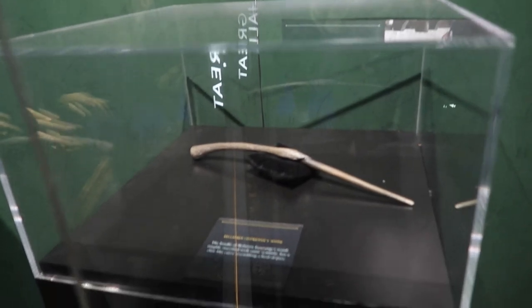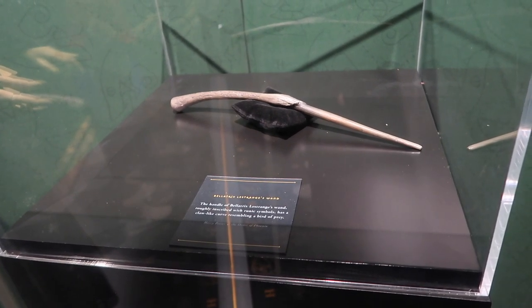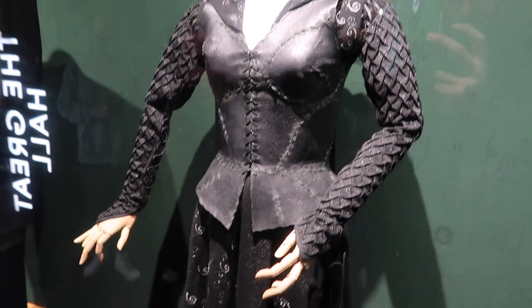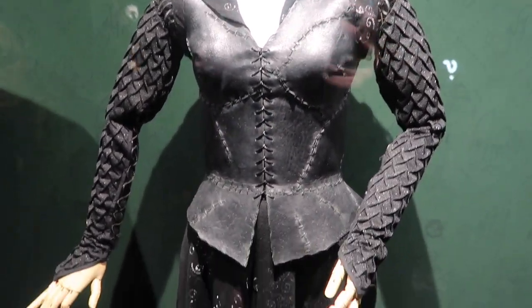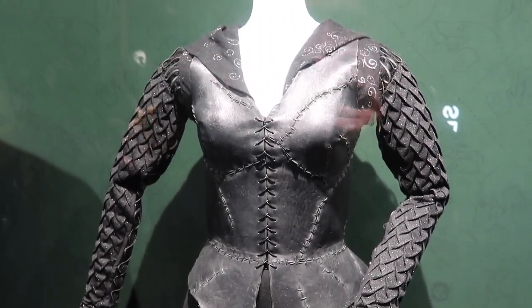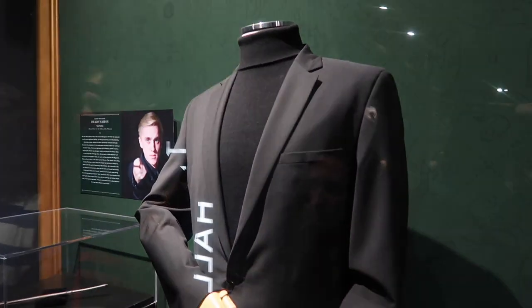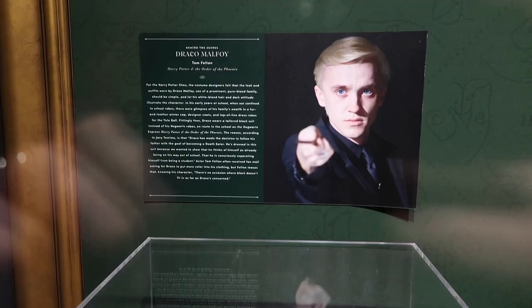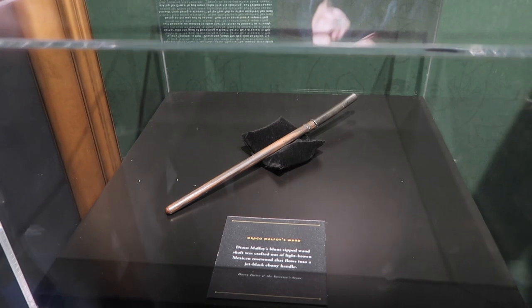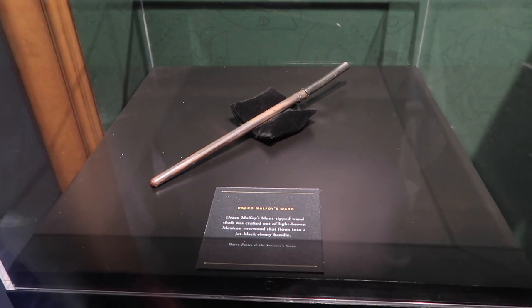Now this is awesome. They have Bellatrix Lestrange's wand from Harry Potter and the Order of the Phoenix. It says the handle of Bellatrix Lestrange's wand, roughly inscribed with runic symbols, has a claw-like curve resembling birds of prey. And then they also have Bellatrix's costume right here. This might be the coolest costume we've seen so far based on the detail and craftsmanship that went into it - and of course Bellatrix has such an iconic costume. And then over here is Draco Malfoy, also from Order of the Phoenix. His wand says Draco Malfoy's blunt tip wand shaft was crafted out of light brown Mexican rosewood that flows into a jet black ebony handle.